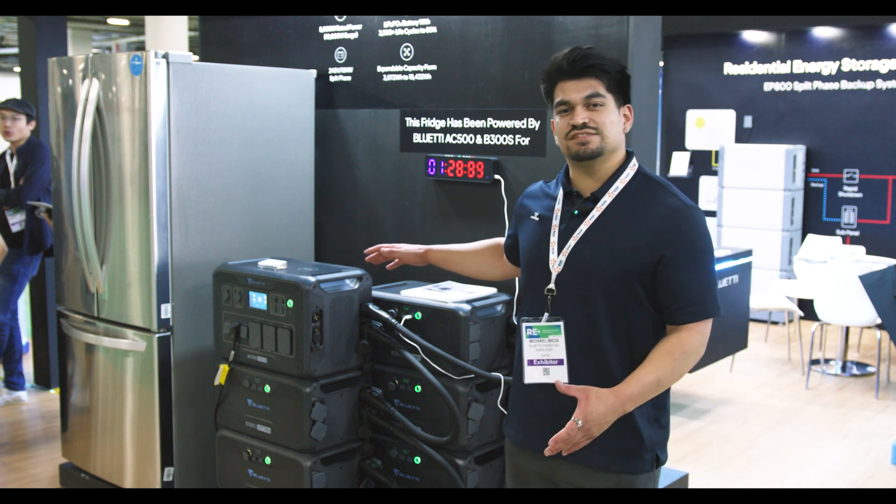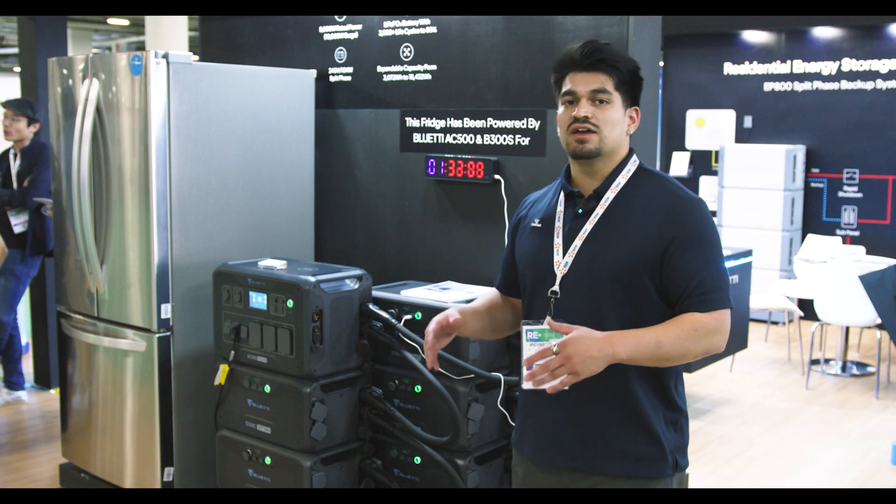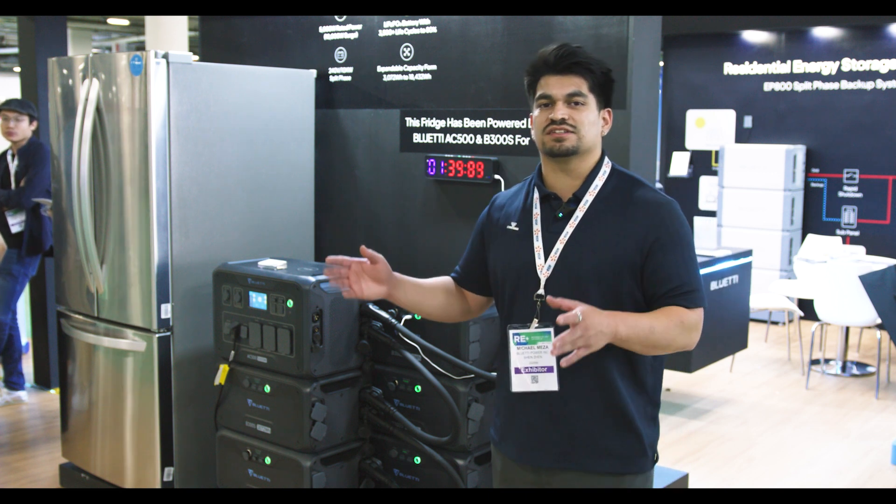We're also here at the booth using our AC500 system to power a fridge. We're going to see how long we can get it running, starting from the very first day to the last.